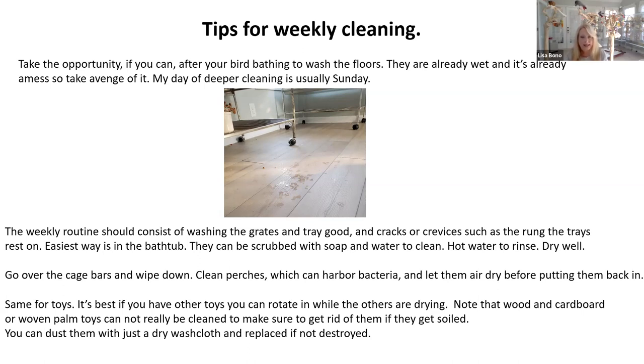For weekly cleaning: if you do baths twice a week, do it twice a week — it takes a lot less time if you spread it out. Your weekly routine should consist of washing the grates, trays, cracks, crevices, and everything the cage rests on. The easiest way is a bathtub. Scrub with soap and water to clean, hot water to rinse, and dry well. Go over the cage bars and wipe down. Clean perches, which can harbor bacteria, and let them air dry before putting them back in. Same for toys. You cannot really clean palm leaves or any kind of shredders — if they get soiled, either cut the piece off or replace them. Use a dry washcloth to dust them off. If they're not playing with them, move them along.